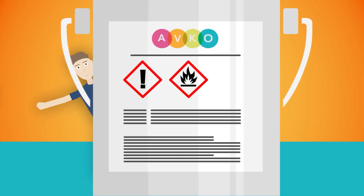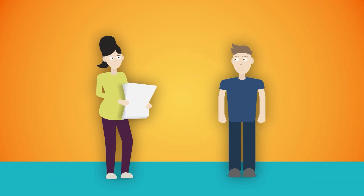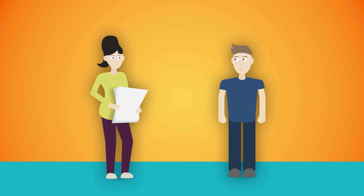All of our products are sold with product-specific safety information listed on their respective labels. You should familiarise yourself with this information before using any product. In addition, each product has accompanying material safety data sheets, which are available to our customers by contacting our friendly sales team.